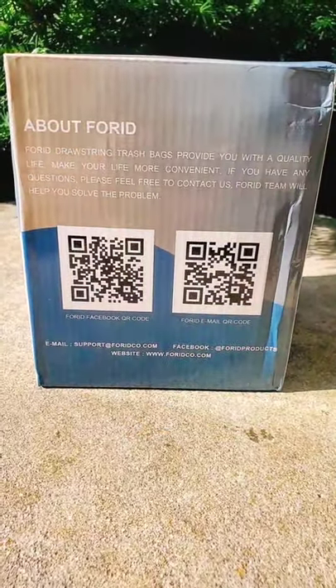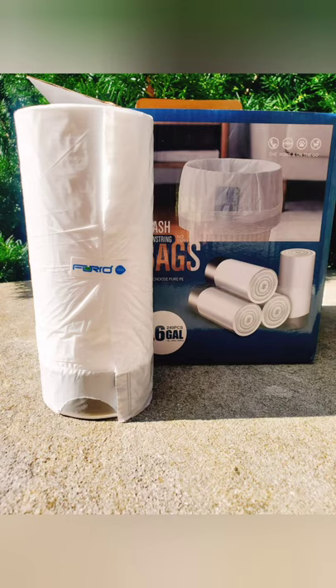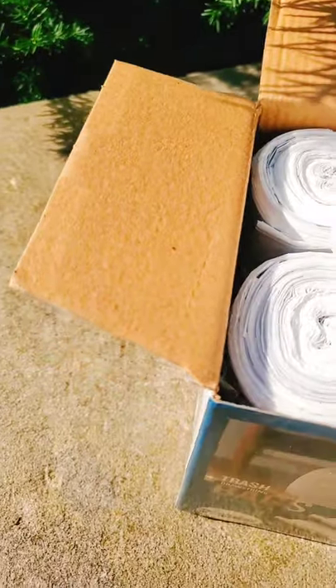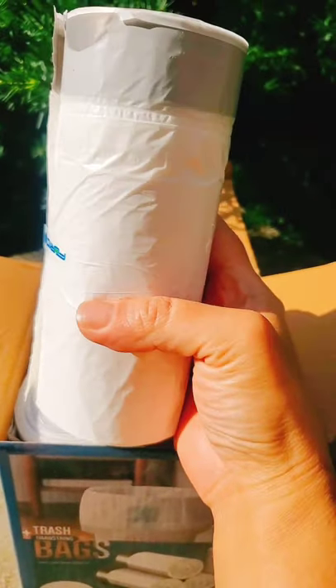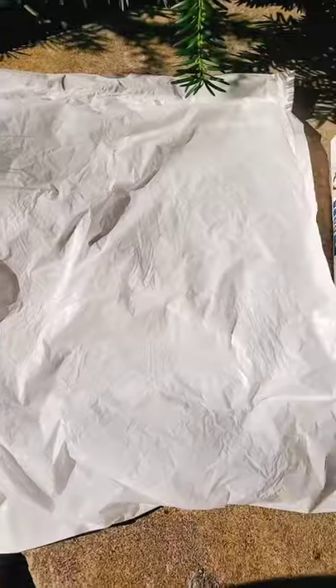I use them for pet litter — they definitely contain the weight, are very durable, and definitely leak-proof. These hold 2.6 gallons and are 15.7 inches by 19.6 inches in dimensions. Great for small waste baskets, vehicle storage, and more.